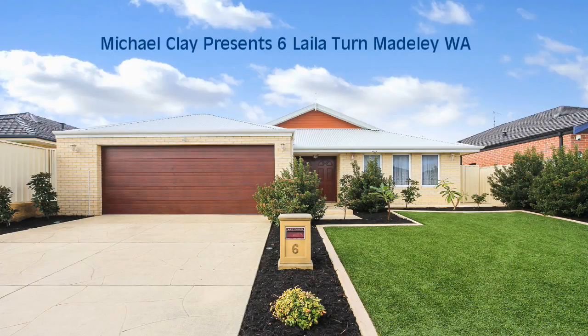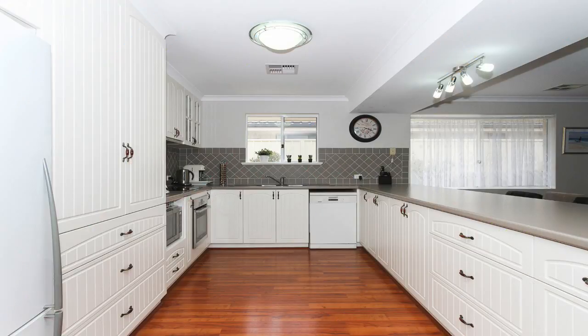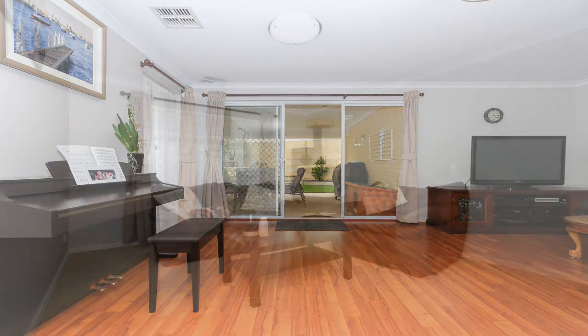Michael Clay presents 6 Layla Turn Madderley, family living at its best. This four-bedroom, two-bathroom home is built to high specifications in a quiet location, on a 489 square metre block.